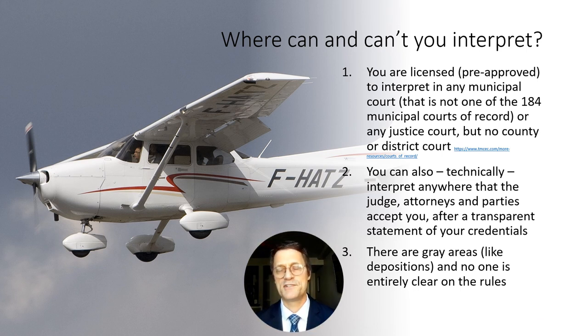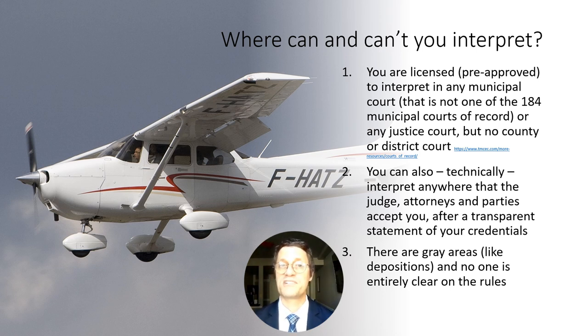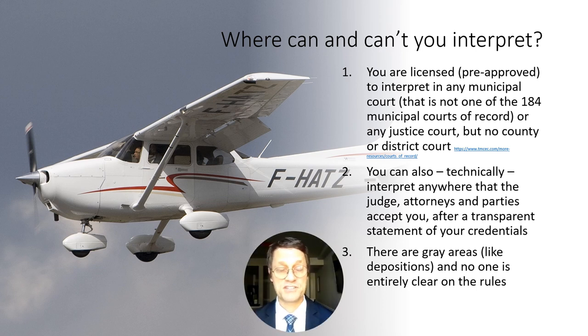A court interpreter's license is like a pilot's license in that it authorizes you to act in a certain capacity. With the basic license, you are pre-approved to interpret in any municipal court not in that list of 184 municipal courts of record, or any justice court, but not county or district courts. Other settings are subject to interpretation and you'll want to be careful to ensure you do not get accused of using your basic license somewhere where it's not allowed. If you are not using your license but are appointed by the judge and approved by the attorneys and parties, there are statutory exceptions that may apply.